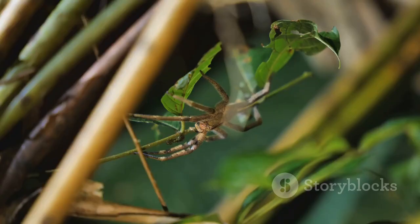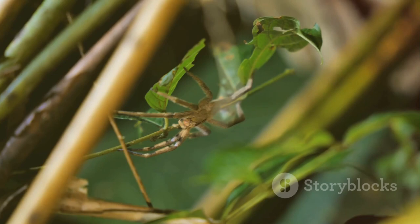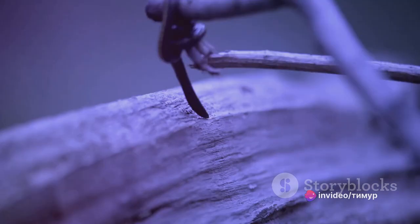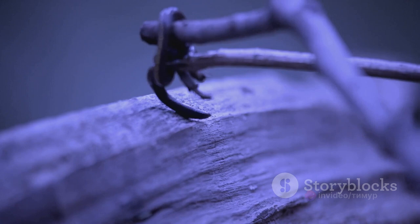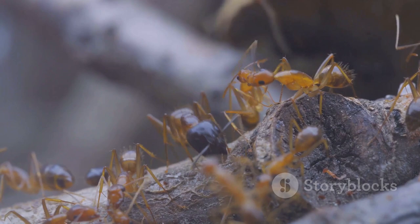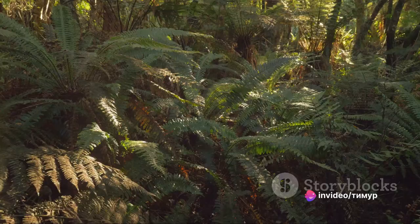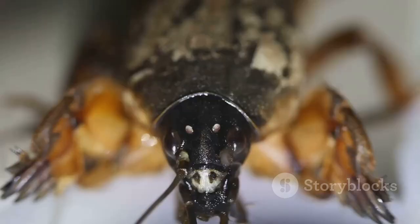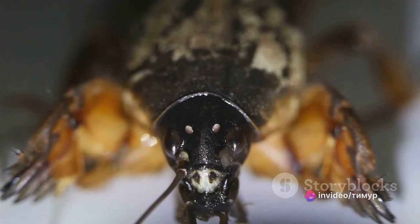The giant weta is a nocturnal creature, preferring the cover of darkness for its activities. It is also an excellent climber, using those long legs to scramble up trees and bushes in search of food. Its diet primarily consists of plants, but it is known to occasionally indulge in small insects. Despite its intimidating size, the giant weta plays an essential role in its ecosystem — helping in the breakdown of plant matter, contributing to the nutrient cycle, and serving as a food source for a variety of predators.